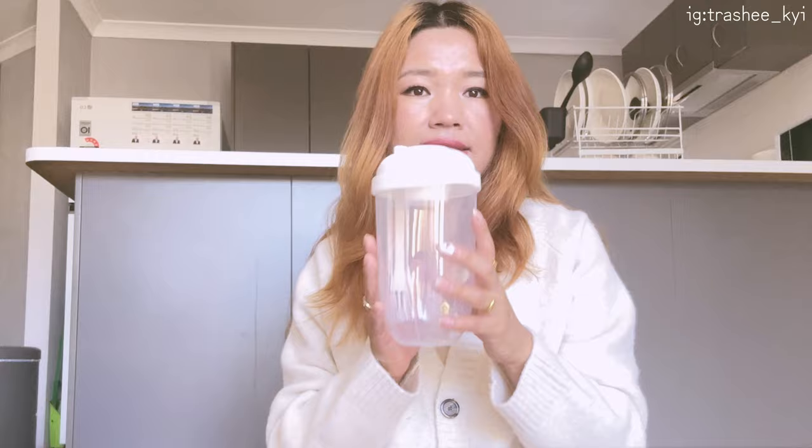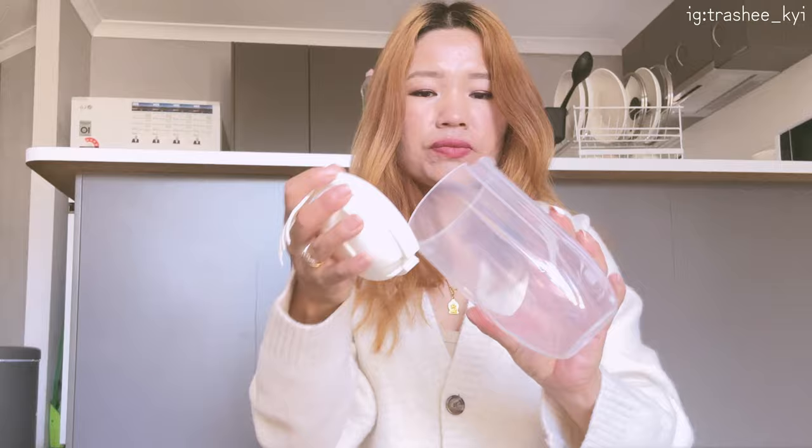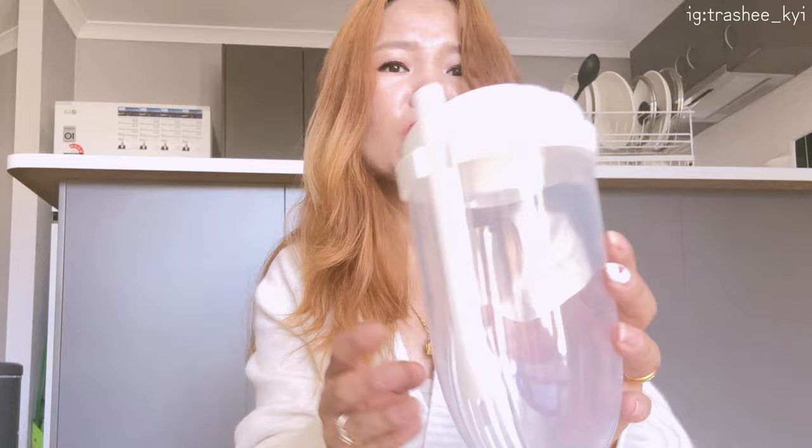The first item is the salad container. You can also take fruits in this container, and we also have a small container attached here.